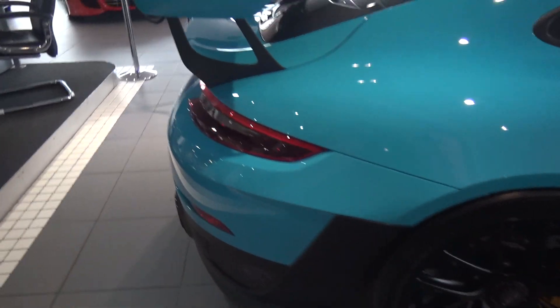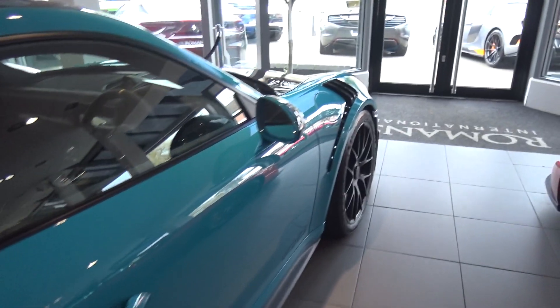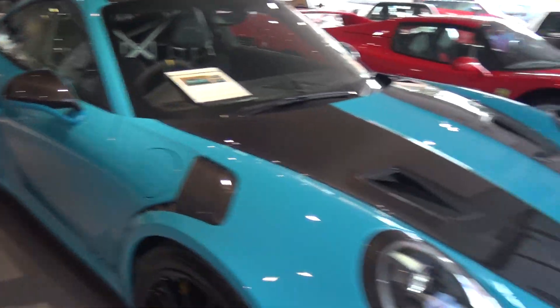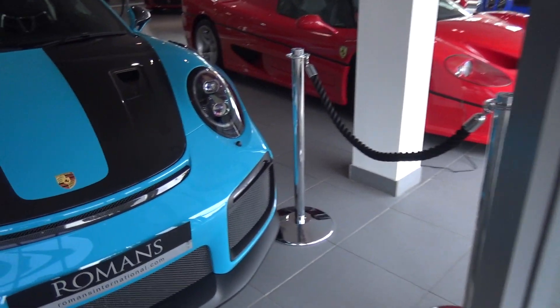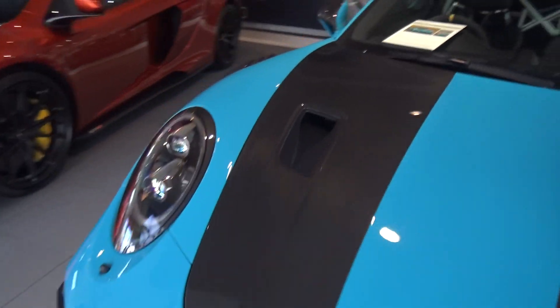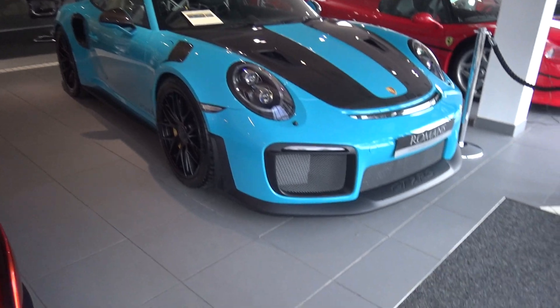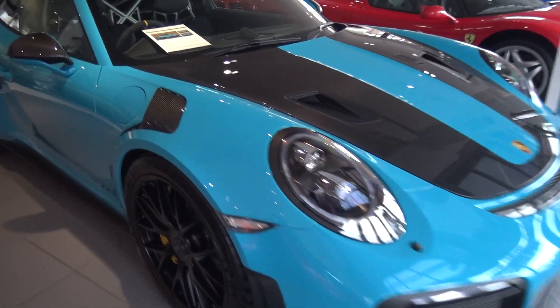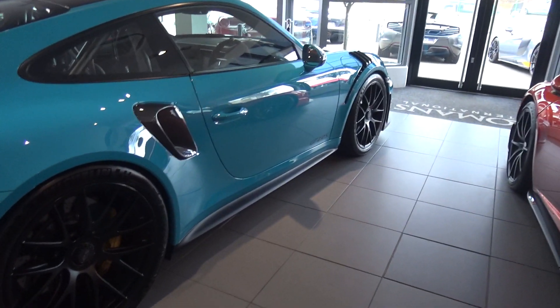Obviously the 911 has been around for many years and it's that same sort of shape all the way through. But for some reason this looks more aggressive than any of the previous generations — it just looks simply stunning. If I was going to have one of these cars it would be in this colour, no doubt. The camera may not be picking up quite how vibrant the colour is, but it is stunning.